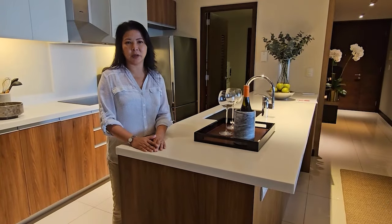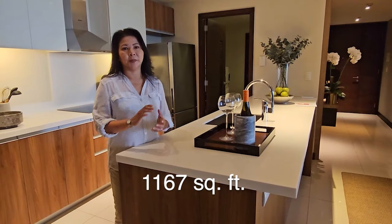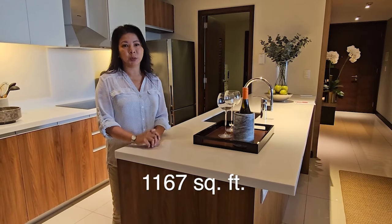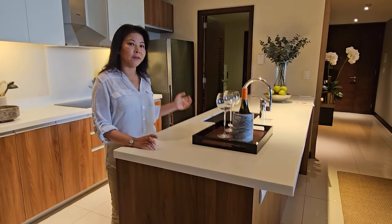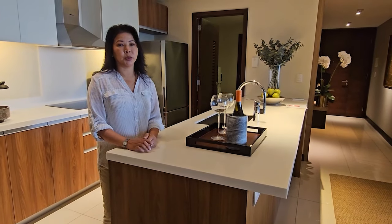So in this condo, the floor area is 116.7 square meters. It has two bedrooms, two baths, and a utility room that can be converted to a maid's room.